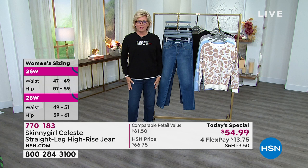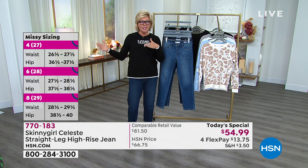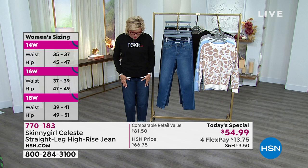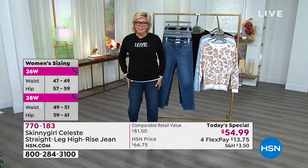I want to go through sizing — it's on the screen right now. This is important because the regular sizes are European. Zero is the 25, two is the 26, four and so on, all the way through up to 24 women's. We have both missy and plus sizes. I go between a six and an eight and I'm wearing these in a 29, so they're the eight.